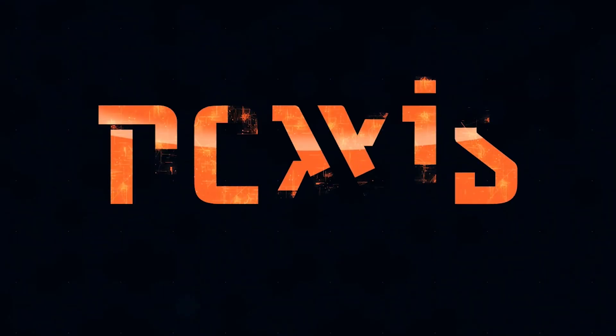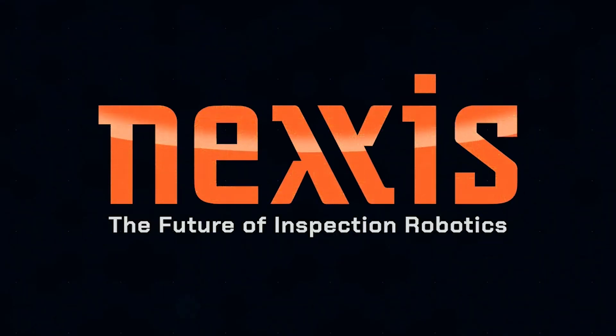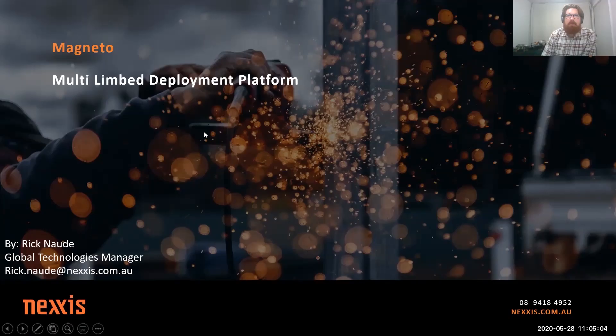We'll kick it off. My name's Jarrod Asquith, one of the engineers here at Nexus — I'll be hosting today. We've got Rick Nord, our global technologies manager, doing a talk on a multi-limbed robotic platform. We're keeping it pretty casual, so as we go through, if there are questions, just use the Q&A feature at the bottom, raise your hand, and we can interrupt Rick or stop at the end of each slide.